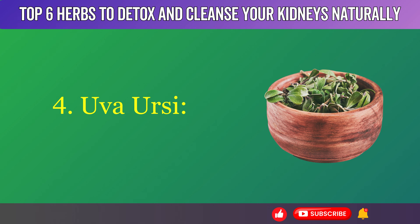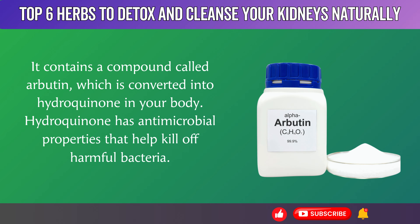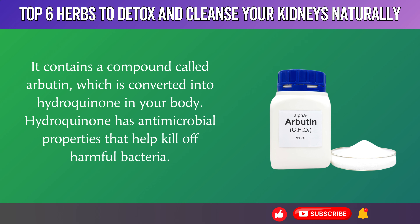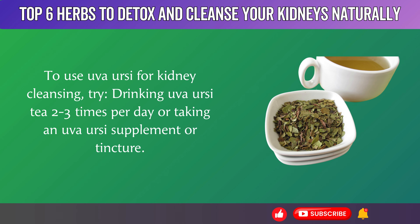4. Uva Ursi, also known as bearberry, is a powerful herb for fighting urinary tract infections (UTIs) and promoting kidney health. It contains a compound called arbutin, which is converted into hydroquinone in your body. Hydroquinone has antimicrobial properties that help kill off harmful bacteria. A 2018 review found that Uva Ursi effectively prevented recurrent UTIs in several clinical trials. Since UTIs can sometimes spread to the kidneys if left untreated, Uva Ursi offers valuable protection. To use Uva Ursi for kidney cleansing, try drinking Uva Ursi tea 2 to 3 times per day or taking a Uva Ursi supplement or tincture.